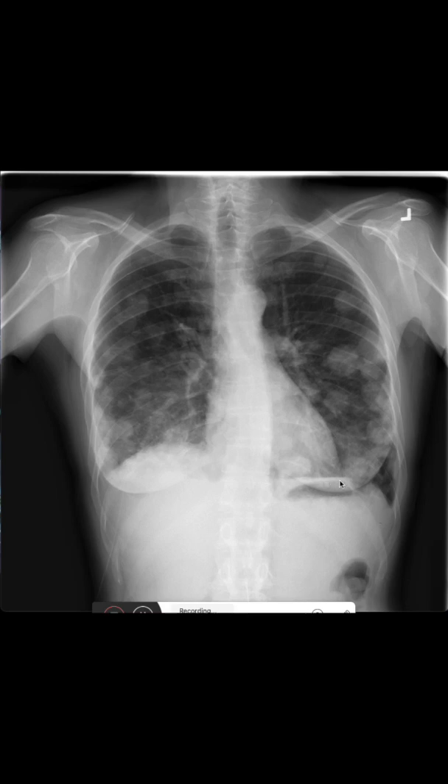But do not confuse it with the air under the left diaphragm, because this is the so-called stomach bubble. That's it for today, and thank you for watching.